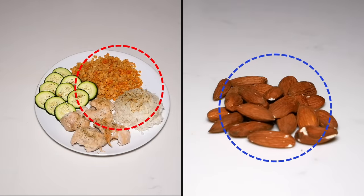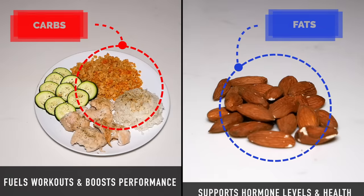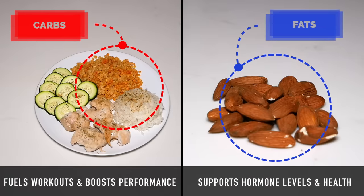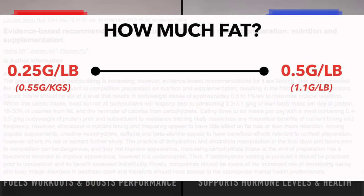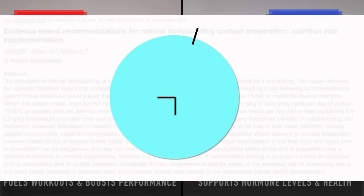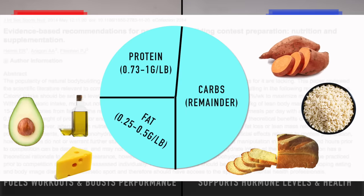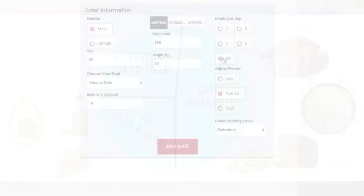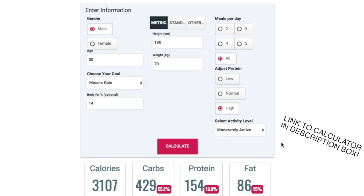As for carbs and fats, you need sufficient carbs in order to fuel your workouts and boost your performance in the gym, but you also need sufficient fat to support your hormone levels and overall health. The literature recommends intaking roughly 0.25 to 0.5 grams of fat per pound of body weight, and then the remainder of your calories come in from carbs. You have a lot of flexibility with your carbs and fats and can adjust them to better suit your lifestyle and food preferences. An easy way to get started is to simply use a macro calculator, which I have up on my website — I'll link that in the description below.